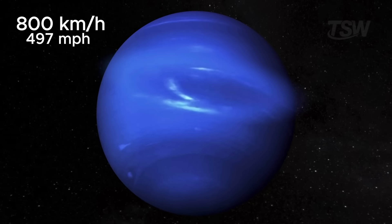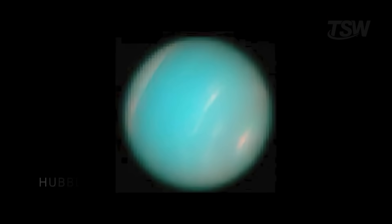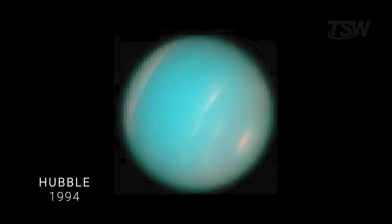But unlike Jupiter's centuries-old veteran, Neptunian vortices are fleeting. They usually last from two to six years. In 1994, the Hubble Space Telescope could no longer find the dark spot.